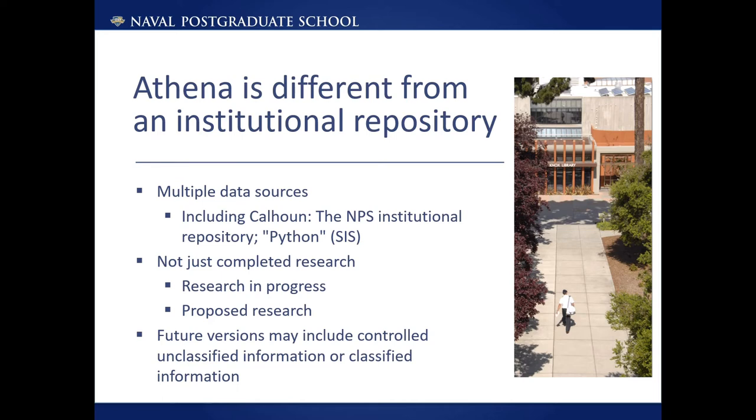NPS has an institutional repository operated by the library that we call Calhoun. Calhoun is the Naval Postgraduate School's digital repository for research materials and institutional publications created by the NPS community, including completed theses and dissertations, technical reports, scholarly articles, and more — but only those that are approved for public release and unlimited distribution. We do have items that are not public release, but they are managed separately due to their restricted status.